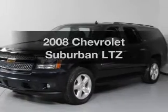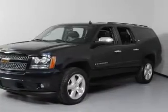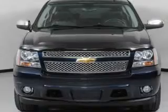Get noticed in this 2008 Chevrolet Suburban. If you're looking for a first-rate auto, this one could be yours today.